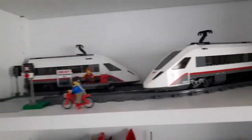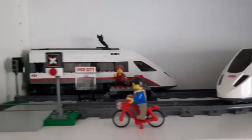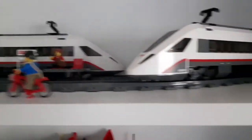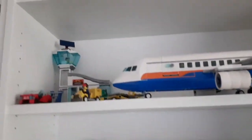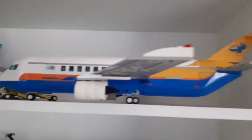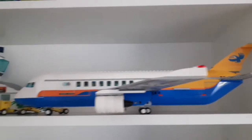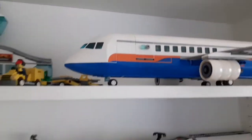My LEGO passenger train — I like this white train very much. I think it's one of the best LEGO City trains ever made. Above it I have my LEGO City passenger plane from 2020. I think this is a very cool and amazing plane.